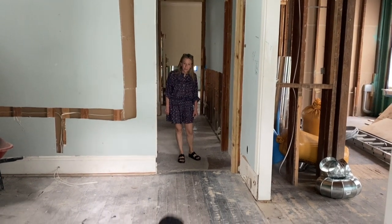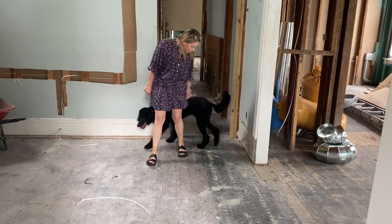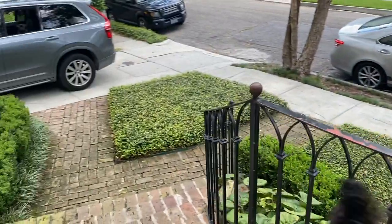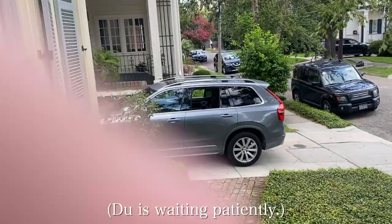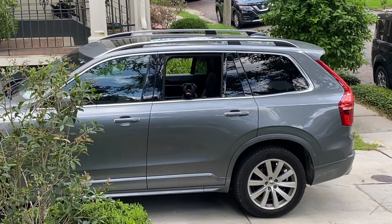Lucy! Lucy, what are you doing? You're supposed to be in the car. Your job was to stay in the car and not come in the house. Come on, let's go. There's Dew. Dew, you're a good girl. You were waiting.